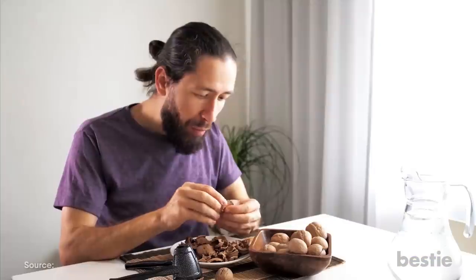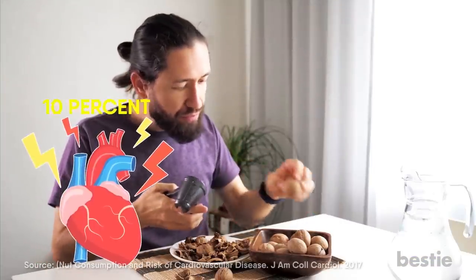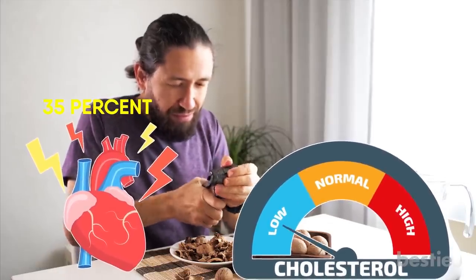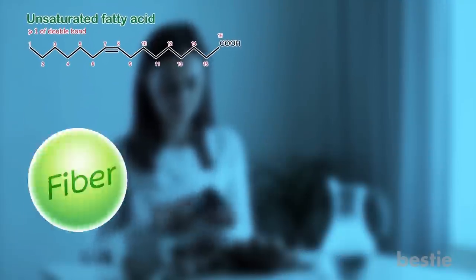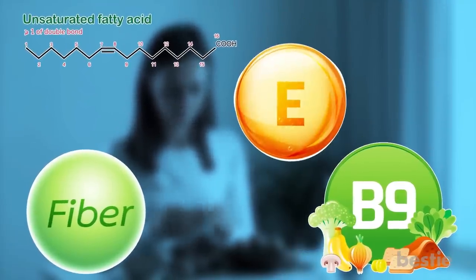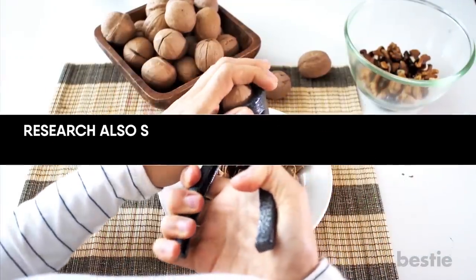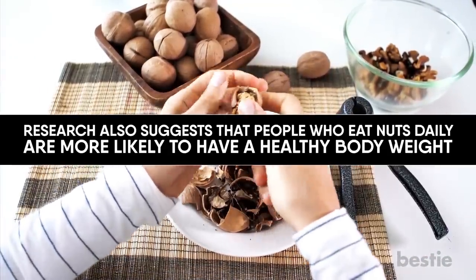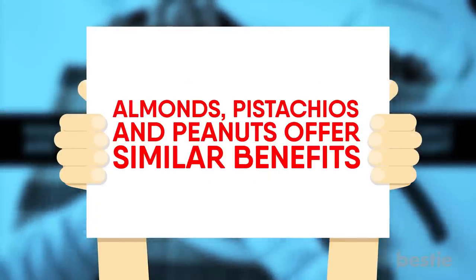Walnuts. Research suggests that eating an ounce of walnuts or other tree nuts every day reduces heart disease risk by 35% and also reduces cholesterol significantly. This is attributed to the anti-inflammatory effects of nutrients such as unsaturated fatty acids, fiber, folate, vitamin E, phytosterols and potassium. Research also suggests that people who eat nuts daily are more likely to have a healthy body weight. Not a walnut fan? Almonds, pistachios and peanuts offer similar benefits.